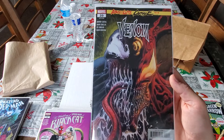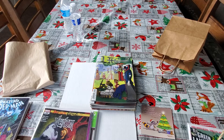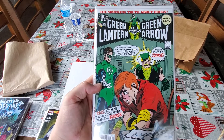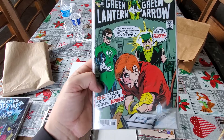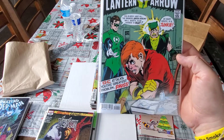Absolute Carnage tie-in — this is Venom number 20, legacy number 185. Nice cover. And then of course this is similar to that Spider-Man — it's the shocking truth about drugs. It's Green Lantern, Green Arrow — it's Speedy doing drugs.